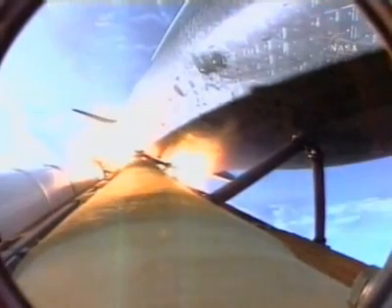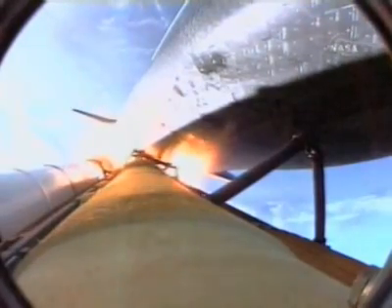Standing by for solid rocket booster separation. Booster officer confirms staging — a good solid rocket booster separation. Guidance now converging. Endeavour's onboard computers commanding the main engine nozzles to gently swivel, aiming Endeavour for a precise keyhole in space for main engine cutoff.